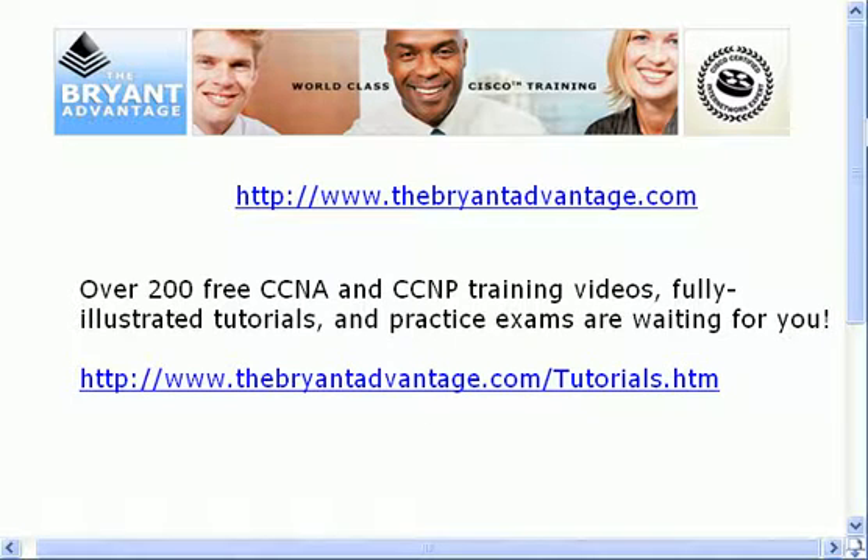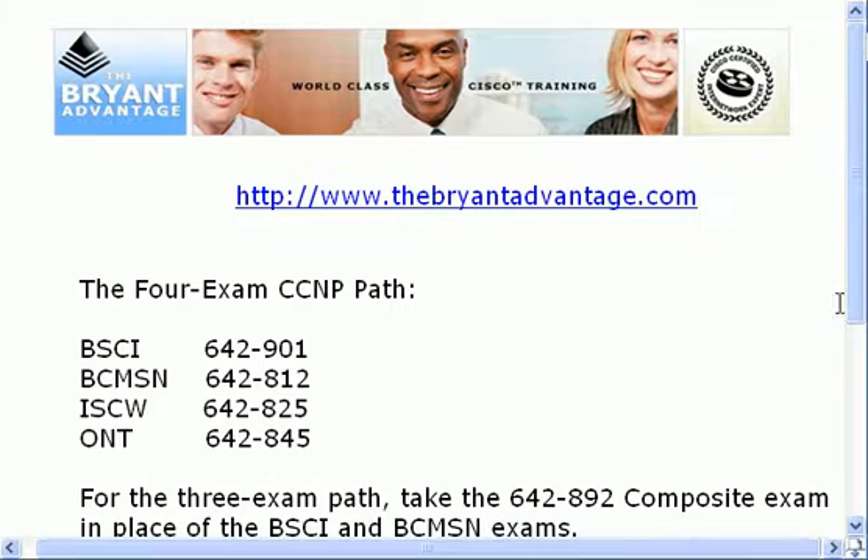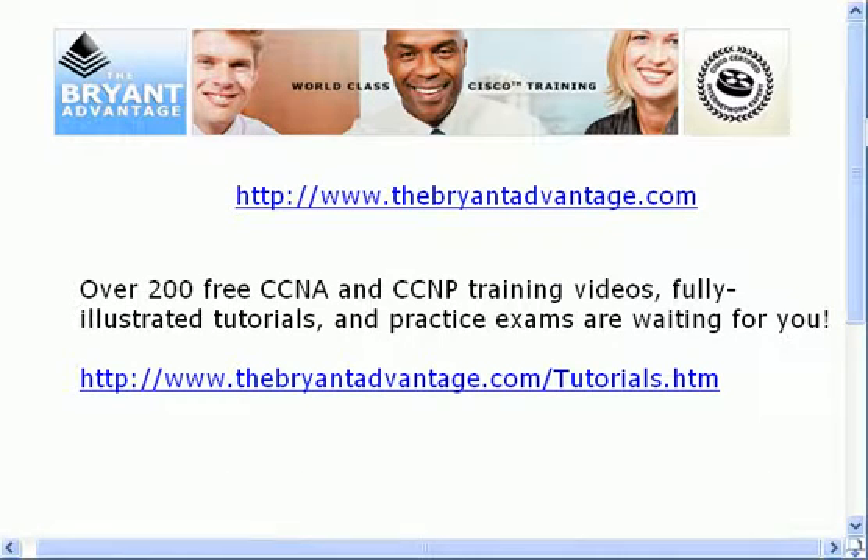I congratulate you for making the decision to go after your CCNP. It's a very valuable certification in today's networking world. By following the tips I've given you here — even if you go after that composite exam — I wish you all the best in your pursuit of the CCNP. I'm Chris Bryant, CCIE number 12933. Don't forget about the tutorials page, and I'll see you on the website.